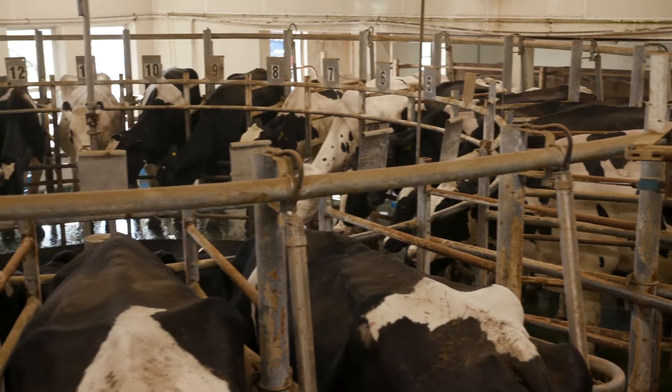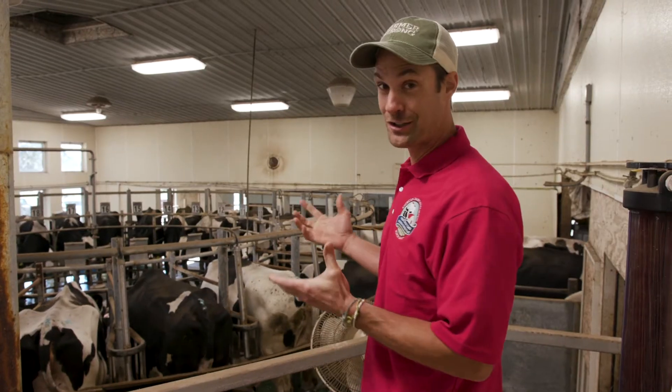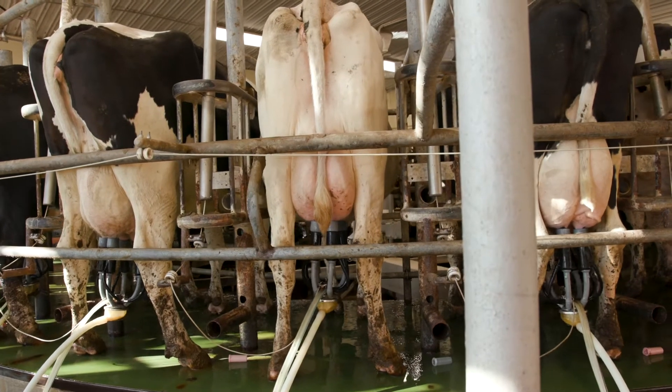They have a lot of fun. As you can see they're chewing their cud, which means they're comfortable and relaxed. They get to talk to each other and look at each other and visit with their friends. So it's a lot of fun for them to get milked here on our farm.